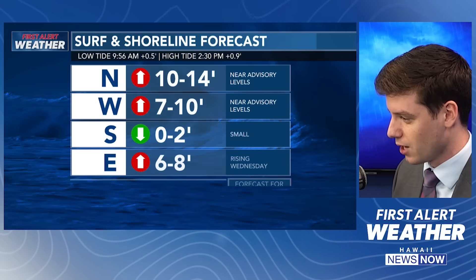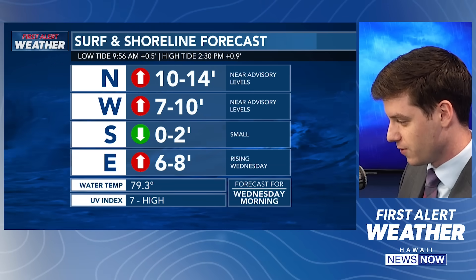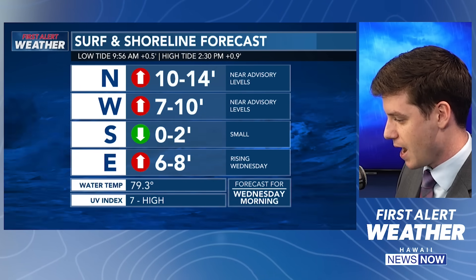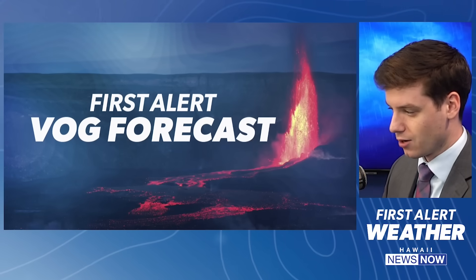Breaking down our surf and shoreline forecast: north and west-facing shores are on the rise around 10 to 14 feet. West-facing shores around 7 to 10. South-facing shores pretty small. Also seeing east-facing shores around 6 to 8 feet going into Wednesday morning. You can see some energy moving in on north and west-facing shores — a couple of overlapping northwest swells. A larger swell associated with that front moving in this weekend is going to be moving in Friday night, Saturday, and Sunday.